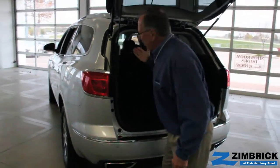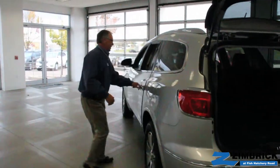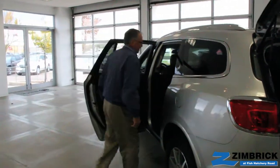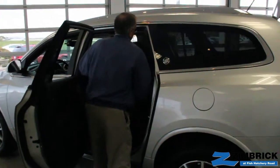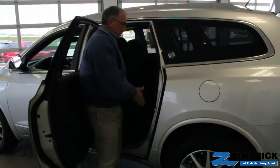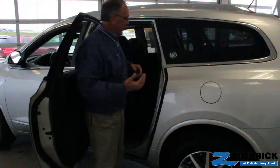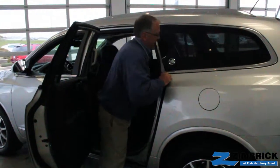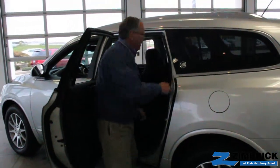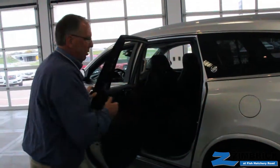The middle row seats will also fold down flat. And then we have something that's unique — it's Buick's Smart Slide Seat. You have about one and a half times the room to get in here as you do in any other vehicle of this size, so it's much easier to get into the back. And if you so desire, you don't even have to do that — you can just go down the middle.